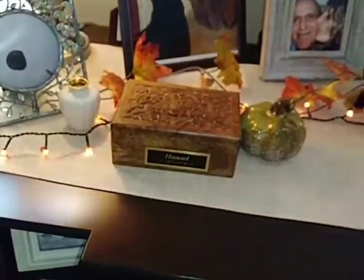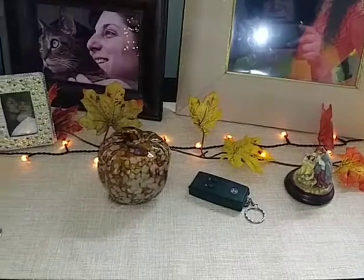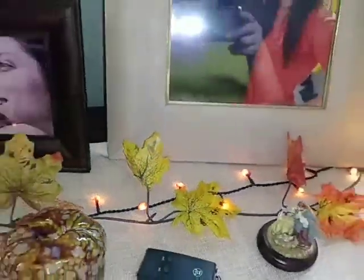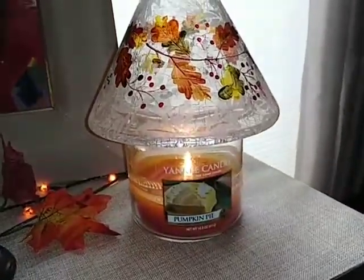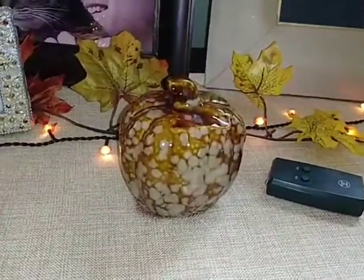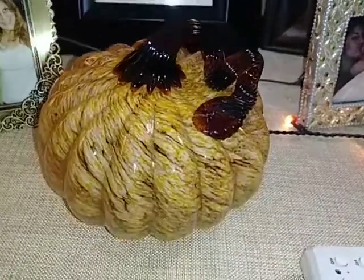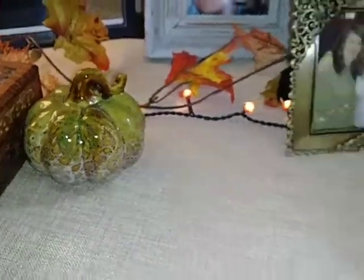In the living room I decorated the mantle with little lights going across and leaf garland. The leaf garland is from the dollar store. The little lights are actually orange — you can see a little orange tint — they're from a little country store we have here locally. Then my little Yankee Candle Pumpkin Pie, which smells really good, a little lid on it. This pumpkin is from the dollar store, this one is from TJ Maxx — I love this pumpkin, so pretty, I got it this year, very shiny. And this pumpkin is also from the dollar store. That's all I do for the mantle.